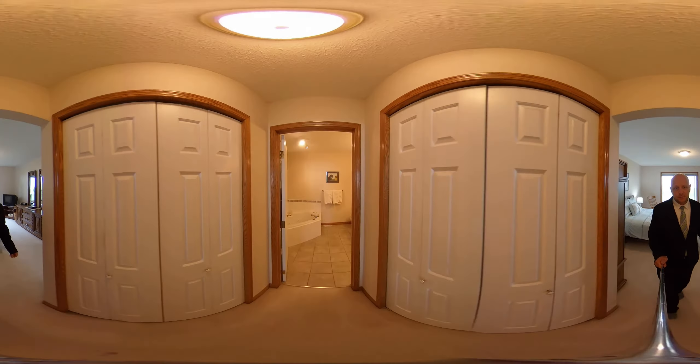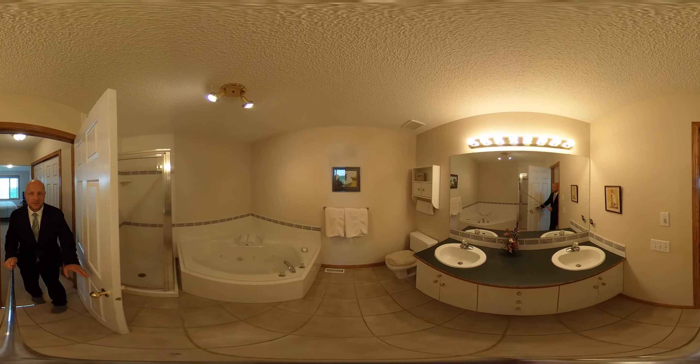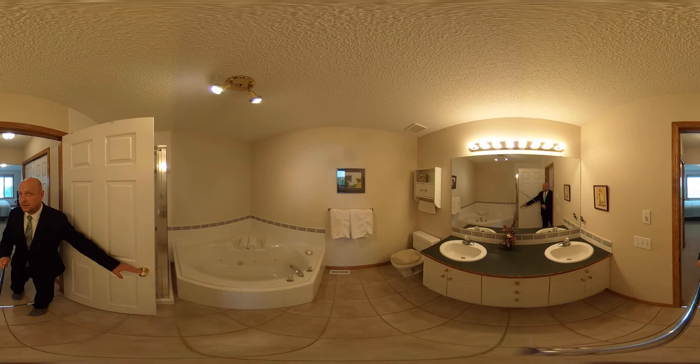A full bath here with the jetted tub, a separate shower, and his and her sinks.